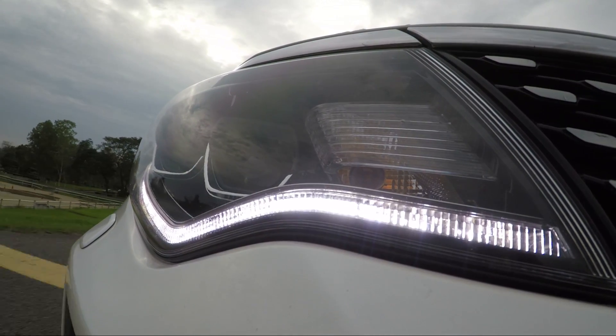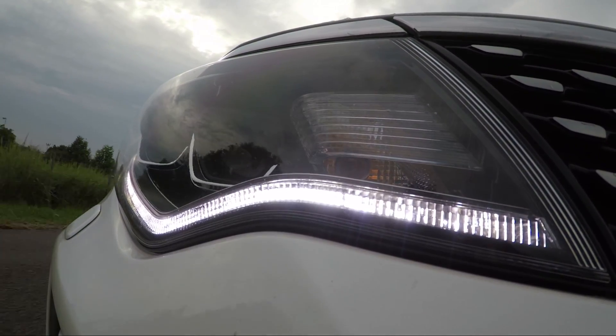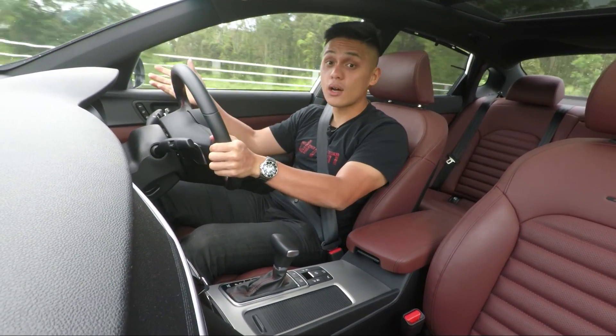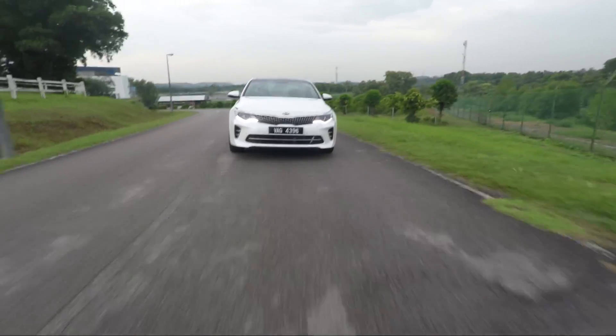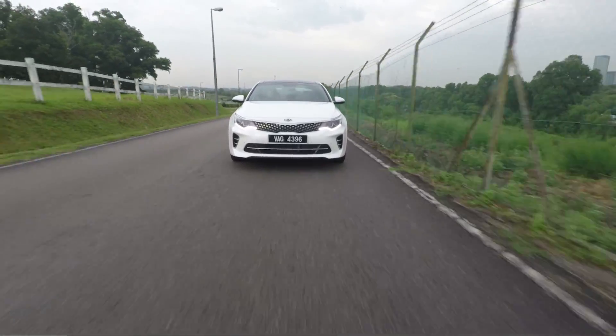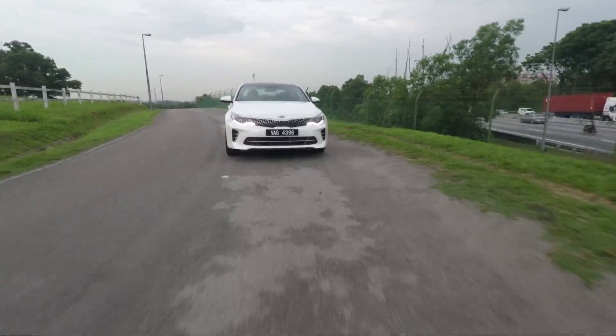As for the transmission, shifts are silky smooth, but it's not the quickest transmission in town. It's also one of the biggest reasons why the Passat with its DSG can outrun this by almost a second. Still, gear shifts are solid and it doesn't hunt around between gears all that often, making this transmission quite suitable for any type of driving.